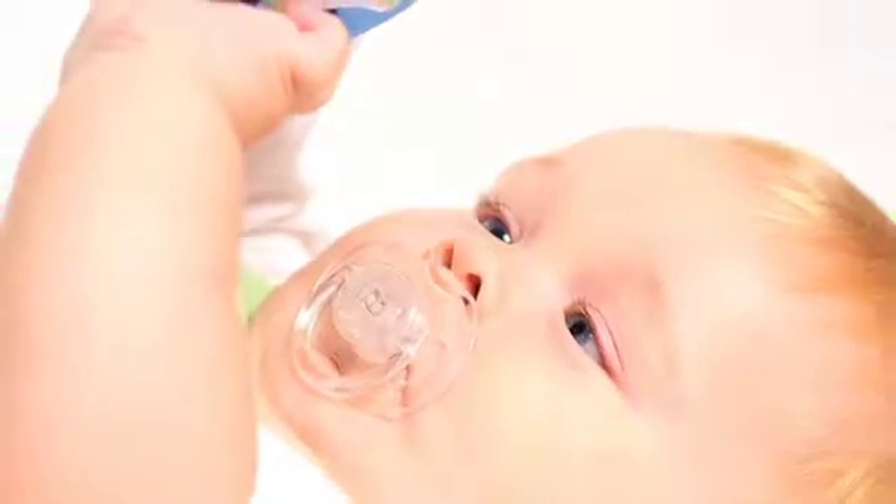First, accustom your pet to baby noises by playing a recording of a baby crying or turning on electronics like your new baby's musical toys or even the motorized baby swing. Allow the pet to get used to the unfamiliar noises and help your pet associate these sounds with a positive experience. Reward them with lots of treats, an extra long walk through the park, or some playtime.